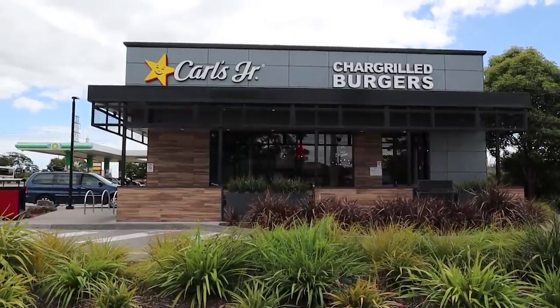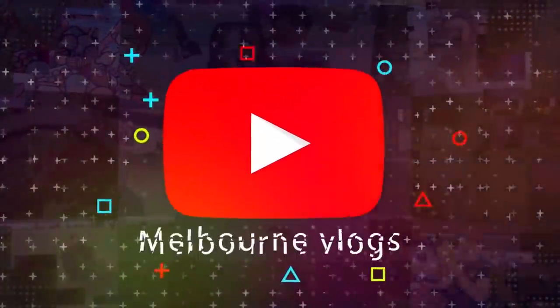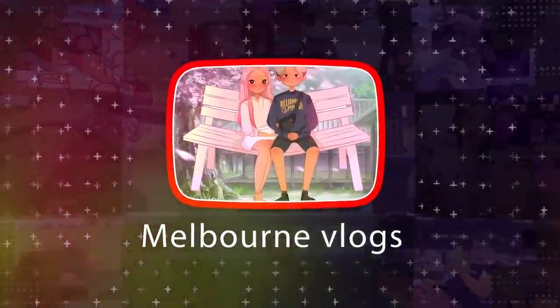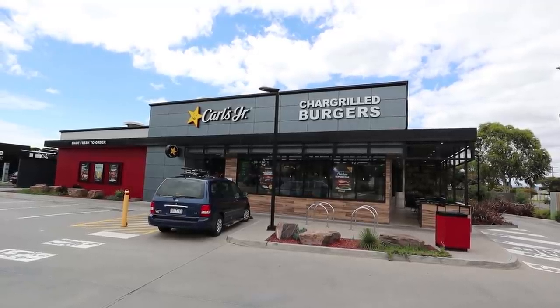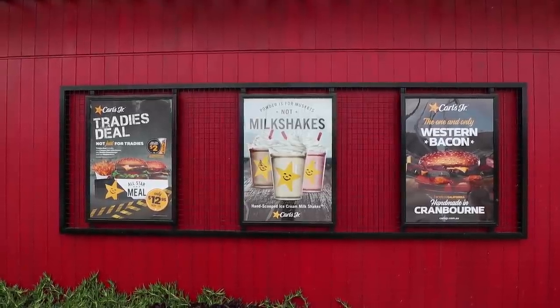Good afternoon today, we're trying Carl's Jr. for the first time ever. If you haven't tried it either, put your hands up. Let's go eat. Welcome to Carl's Jr. There are only a handful of these fast-food chains in Melbourne, less than ten, and this is our first time visiting. I can't wait to try the food - it smells really good. All I know about Carl's Jr. is that it started off as a hot dog stand.